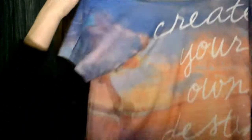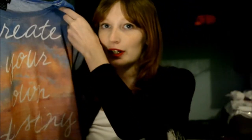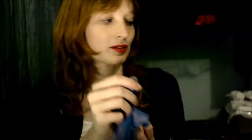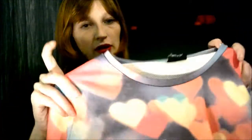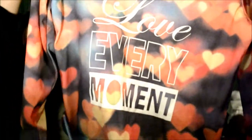The next thing is I bought this shirt that says 'Create Your Own Destiny,' and I did an outfit with it today but it didn't really show this shirt. I also got this sweater — it's got a heart print on it and it says 'Love Every Moment.'